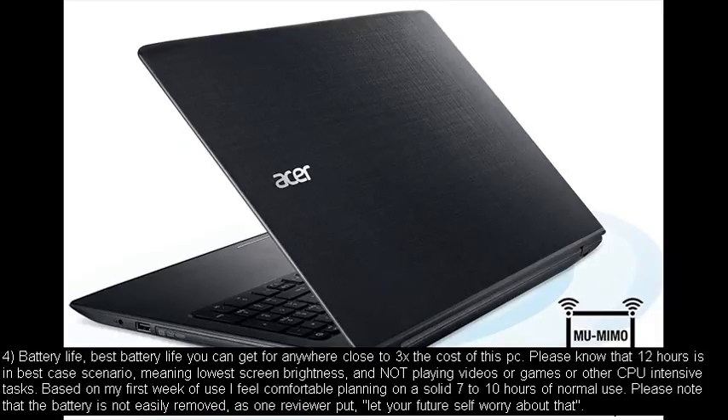Number four: battery life. Best battery life you can get for anywhere close to three times the cost of this PC. Please know that 12 hours is a best case scenario, meaning lowest screen brightness and not playing videos, games, or other CPU intensive tasks. Based on my first week of use, I feel comfortable planning on a solid 7 to 10 hours of normal use. Please note that the battery is not easily removed — as one reviewer put it, let your future self worry about that.